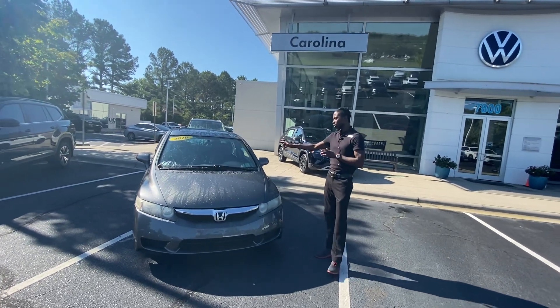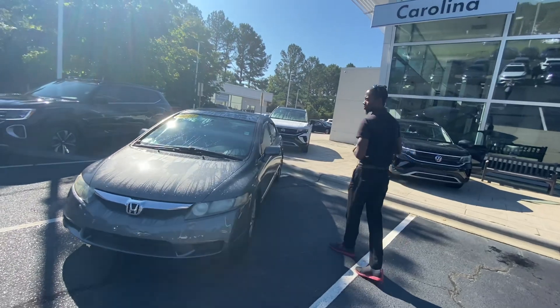I'd like to show you a quick walkthrough of this 2010 EX Civic that we have. Now, we have not had this particular vehicle too long.